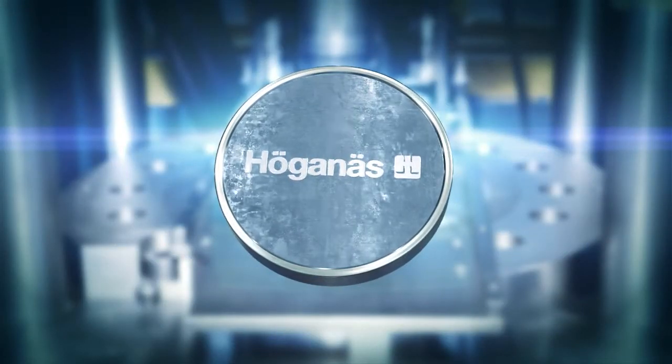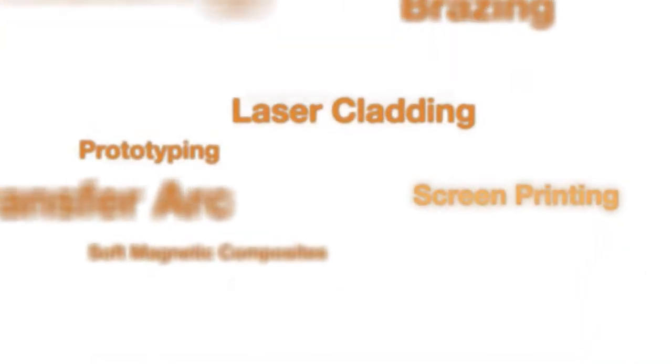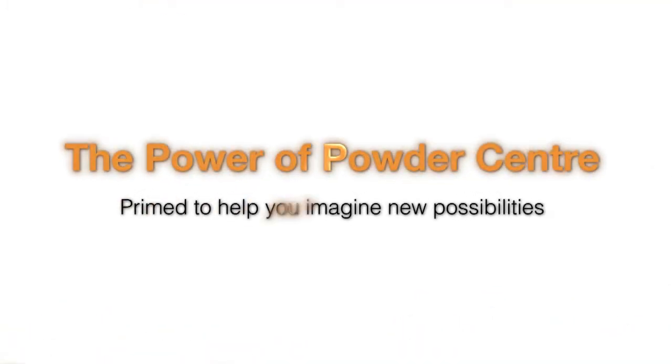We have crossed the Alps with the Höganäs transmission. I am sure that in the near future, we will cross the Alps with a Höganäs electric motor inside. The possibilities are limitless for us, our customers and the end users. If we, in partnership, can imagine it, the Pop Centre can help us achieve it. Together, we just have to believe in the true power of powder.